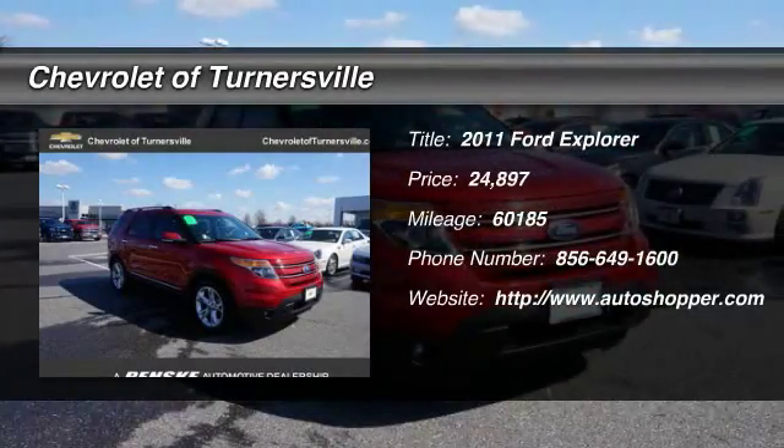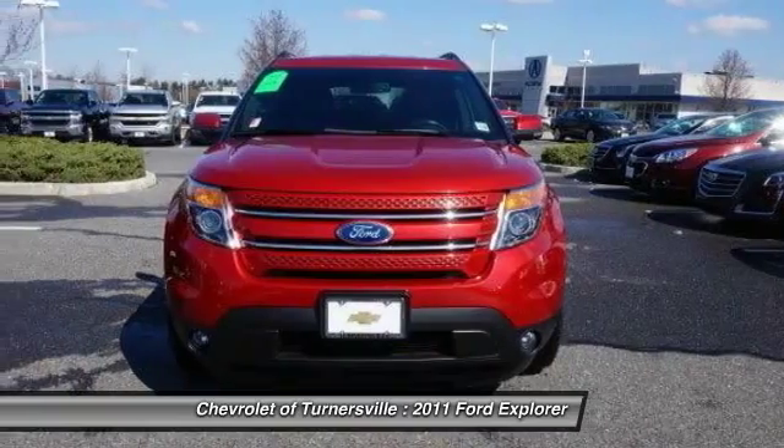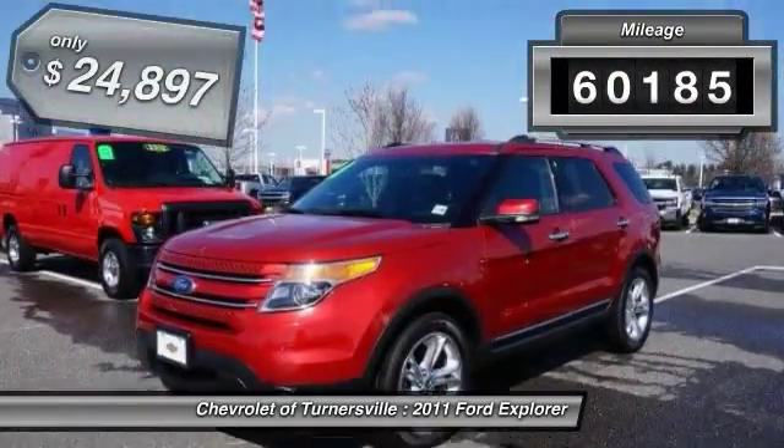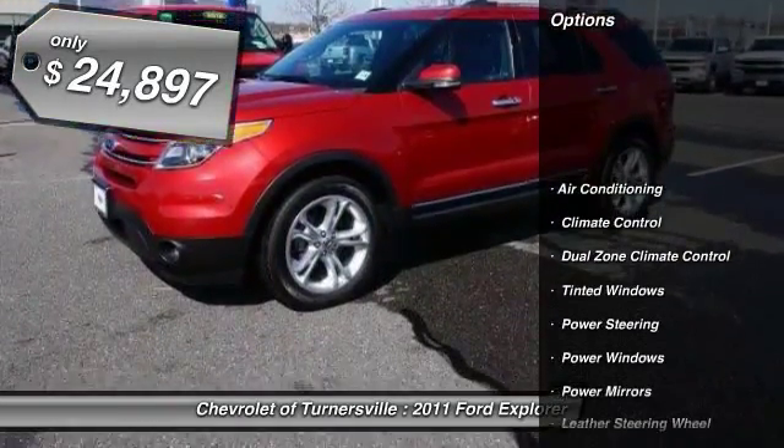The 2011 Ford Explorer. You've got a lot of capabilities to call on in a Ford Explorer. Don't underestimate your choices. This vehicle has less than 65,000 miles and is priced below $25,000.